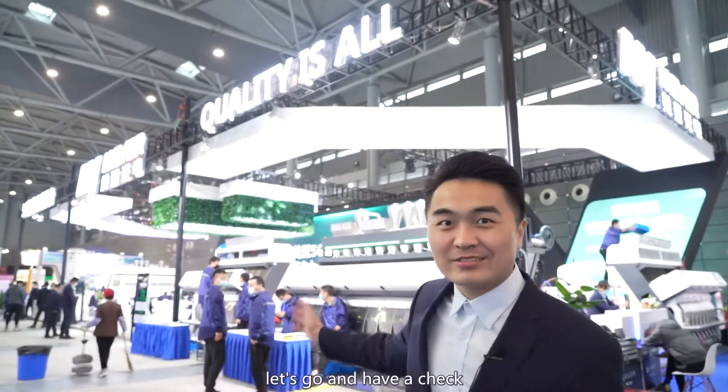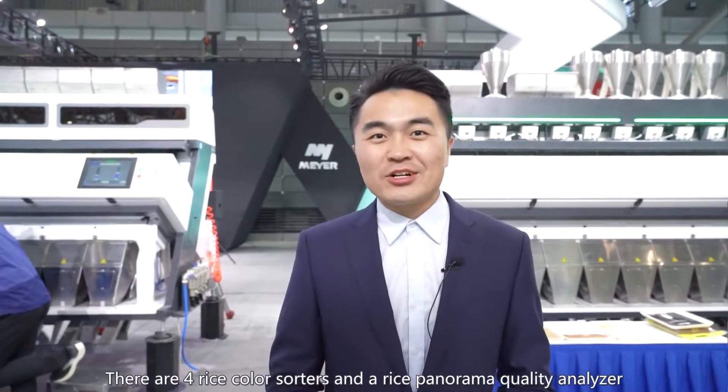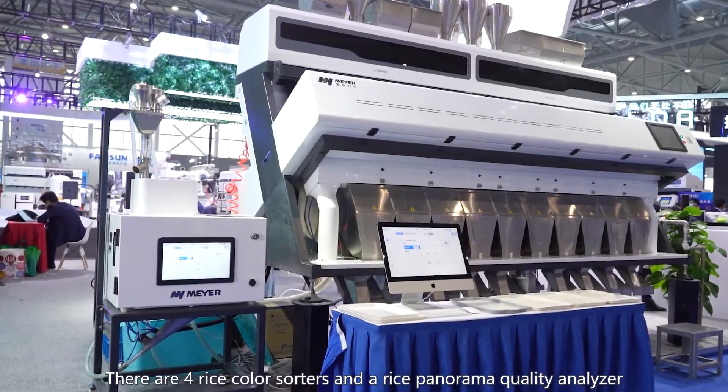Let's go and have a check. There are four rice card sorters and a rice panorama quality analyzer.